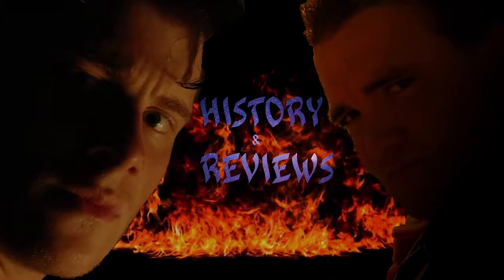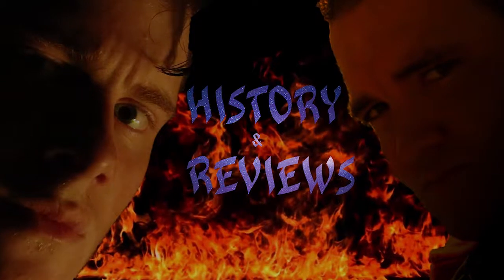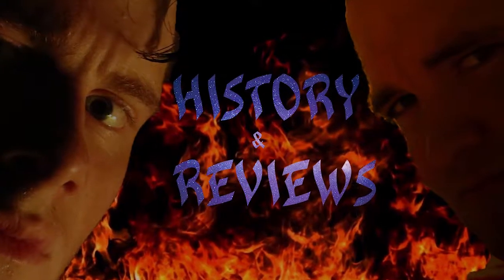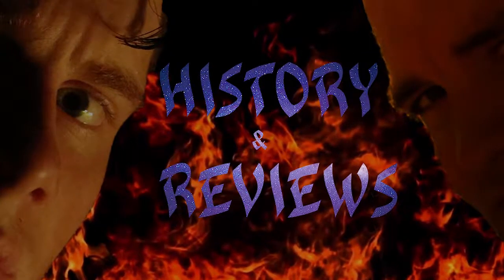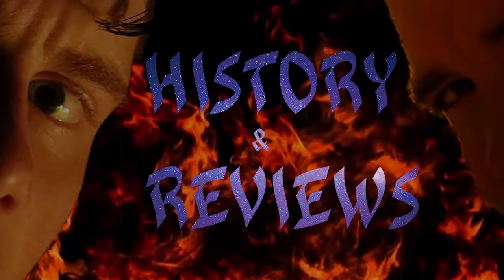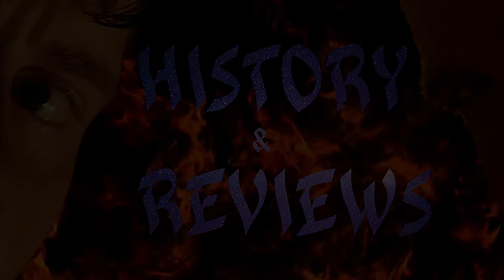That's all for this episode of History of's and Reviews. I'm Josh, and always remember: GameShark — teaching you the right way to cheat. Would you like to see more? Hit that subscribe button. Have something you want us to do a history of? Comment below on any of our videos and we will do our best to make a history of and review on said product. Thank you for watching.